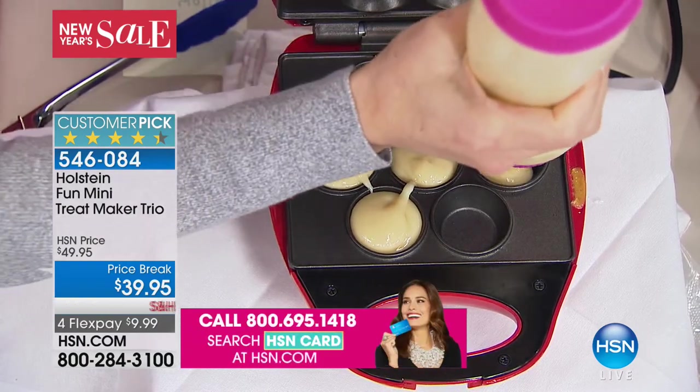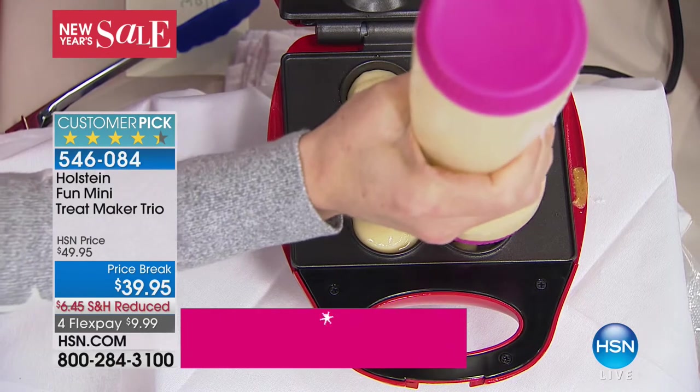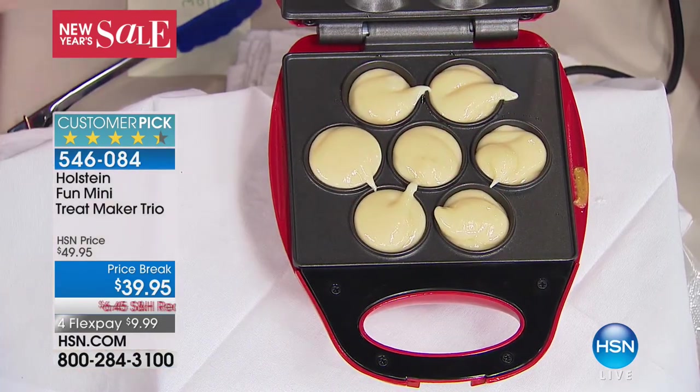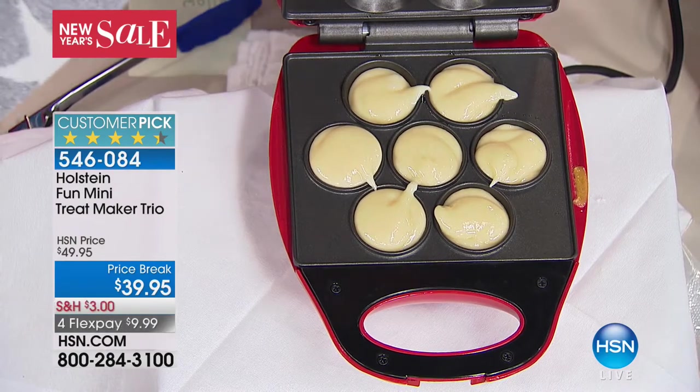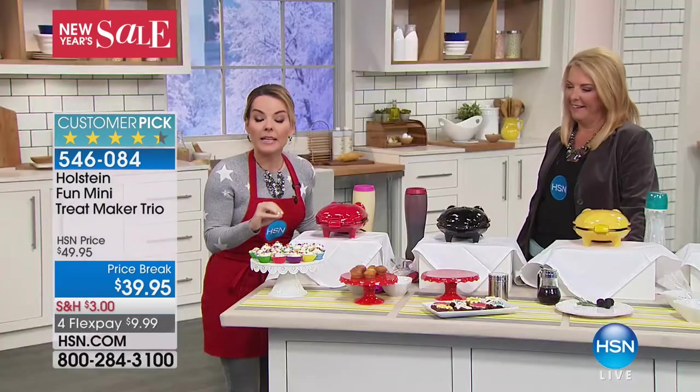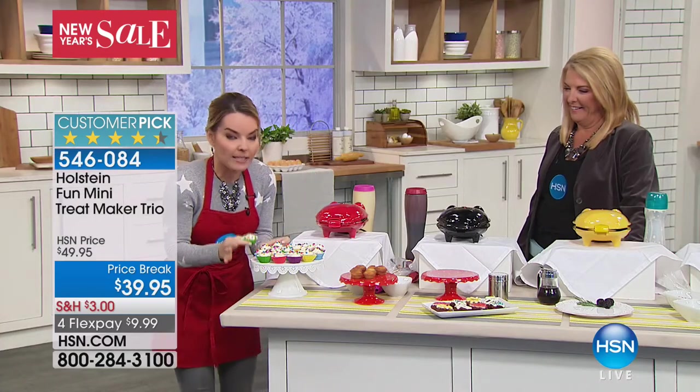For me, I was always having a hard time being a baker — I'm a good cook, but baking I would mess everything up. You cannot mess this up. It is so easy. You just pour your batter in, close it, lock it. That's it. In a matter of minutes it's going to be the perfect little cupcakes.